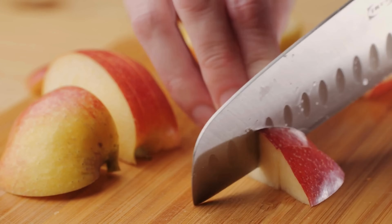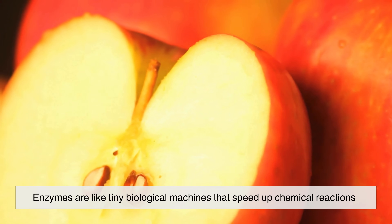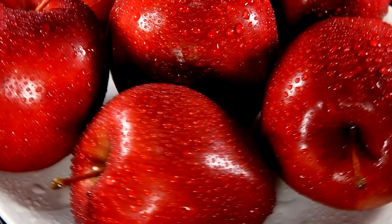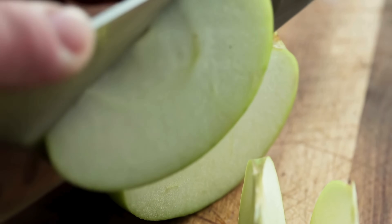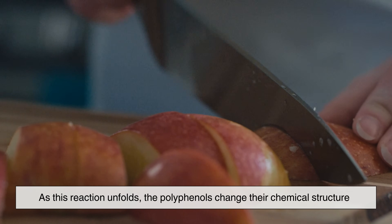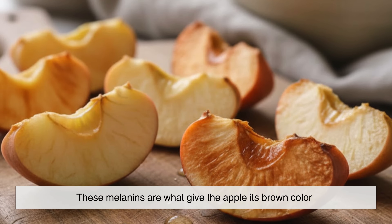Oxygen alone isn't the whole story. Apples contain a natural enzyme called polyphenol oxidase. Enzymes are like tiny biological machines that speed up chemical reactions. When the apple is intact, this enzyme is safely tucked away inside the cells, separated from oxygen. Cutting the apple allows the enzyme and oxygen to finally come into contact. Once they do, the enzyme gets to work, triggering a reaction with certain natural compounds in the apple known as polyphenols. As this reaction unfolds, the polyphenols change their chemical structure, transforming into new compounds that eventually link together to form pigments called melanins. These melanins are what give the apple its brown color.